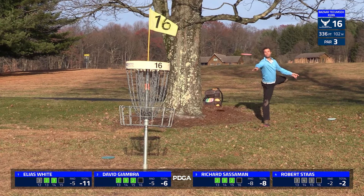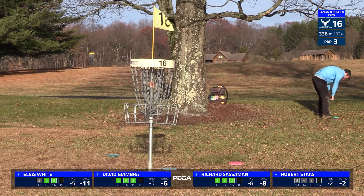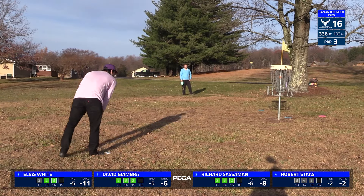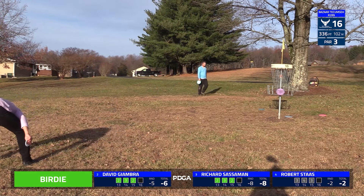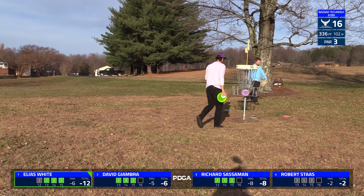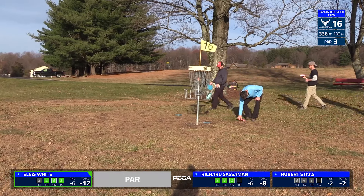He's throwing well, just probably not as well as he wants for the putts that he would like. A little nub action there for David — top of the disc. Front of the disc made it over the top of the rim, but the back kind of got caught up. And there's another one — a turkey for Elias.